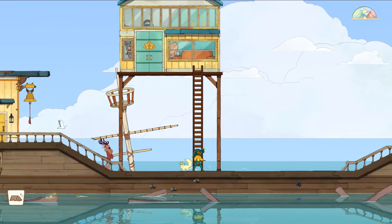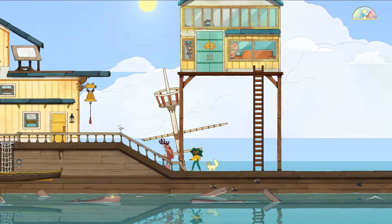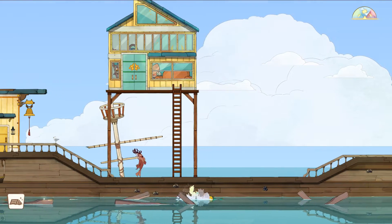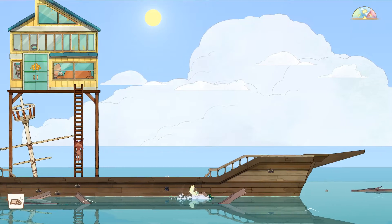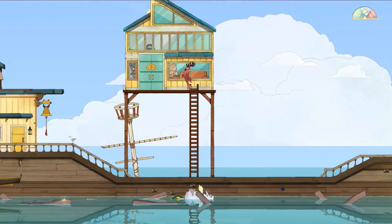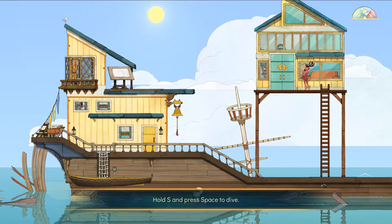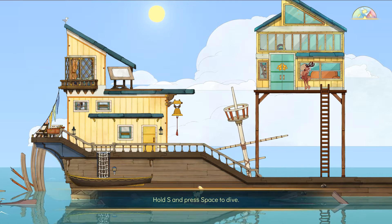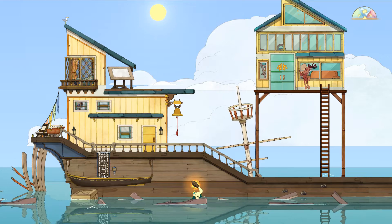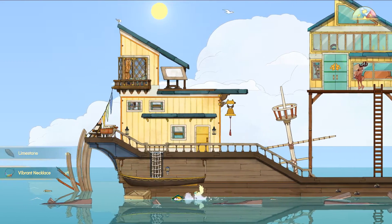After trying literally everything else, it's finally time to dive in. This is how you can arrive at the crates and the shipwrecks and be able to find something. We dive and then once we dive — I found something! A vibrant necklace and a limestone, that is so cool.